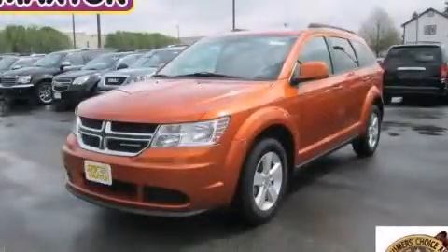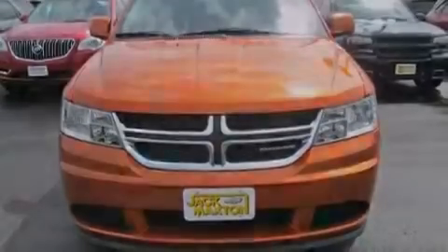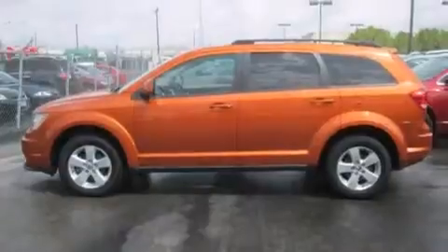This is a 2011 Dodge Journey, a great blend of utility, comfort, and style. It features a 3.6-liter, six-cylinder engine and an automatic transmission.